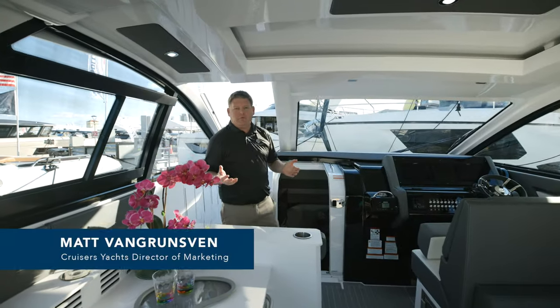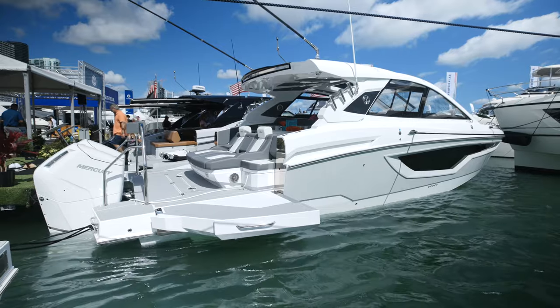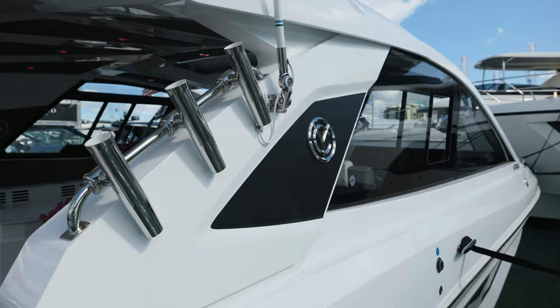Are you looking for the ultimate dayboat? If so, look no further. We are currently on board the 42 GLS by Cruisers Yachts and I'm about to show you some amazing features.